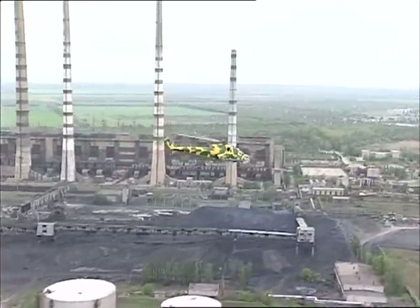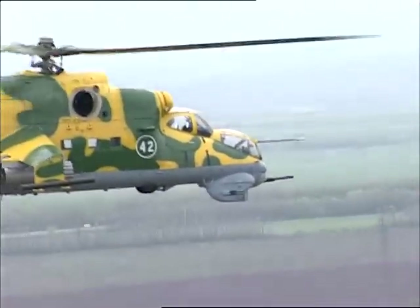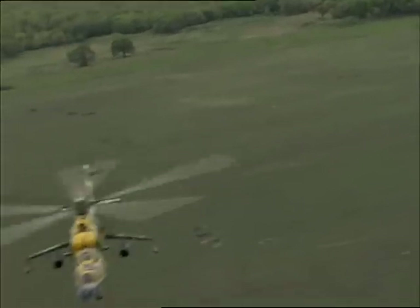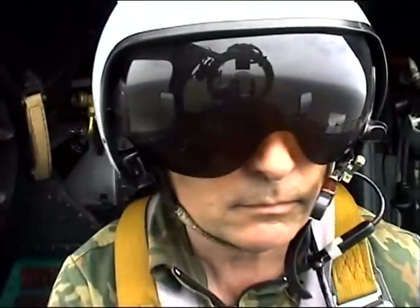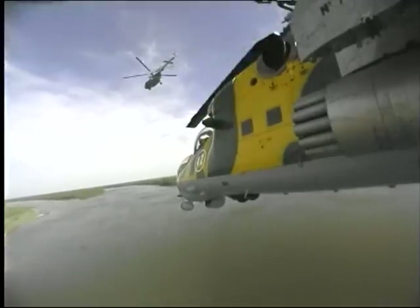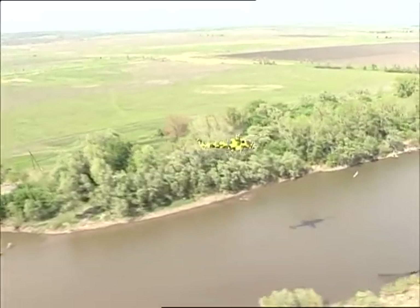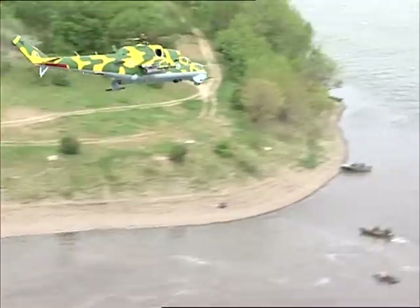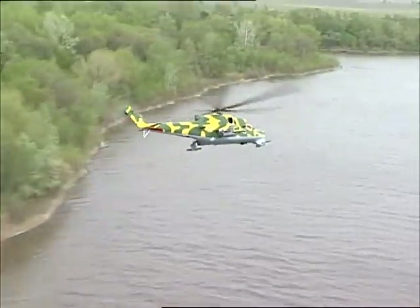The pilot and operator are arranged in tandem. For the crew's normal vital activity in flight, there is an automatic air pressure regulating system and an air conditioning system, providing cruise operation in a temperature range from minus 50 degrees centigrade to plus 37 degrees centigrade.